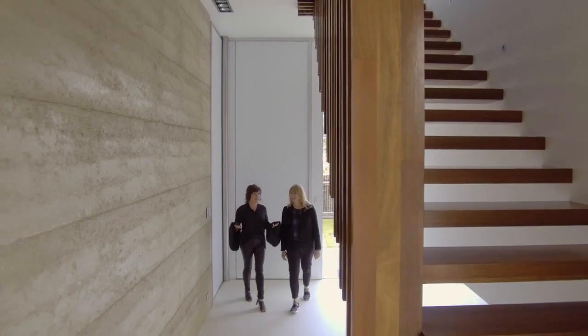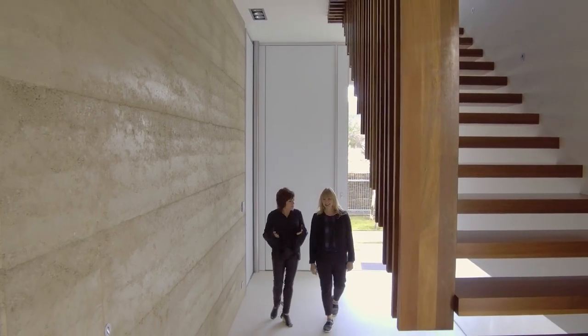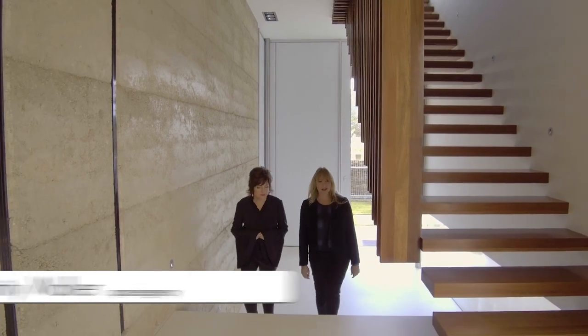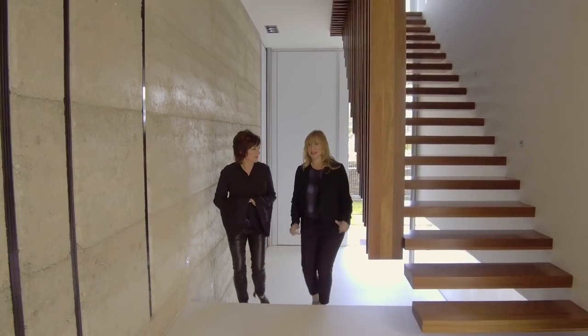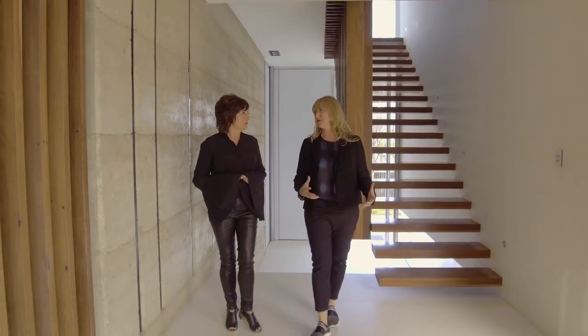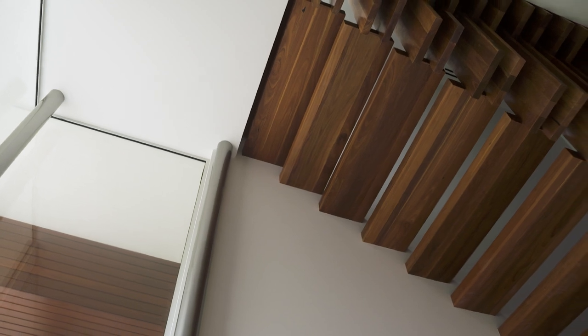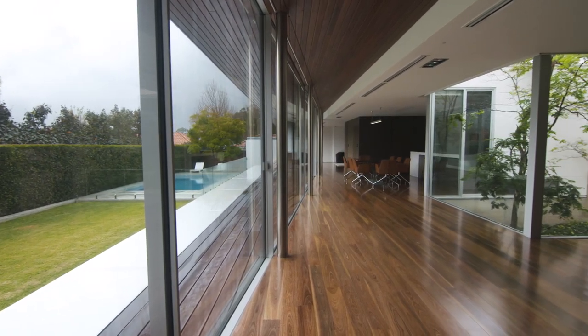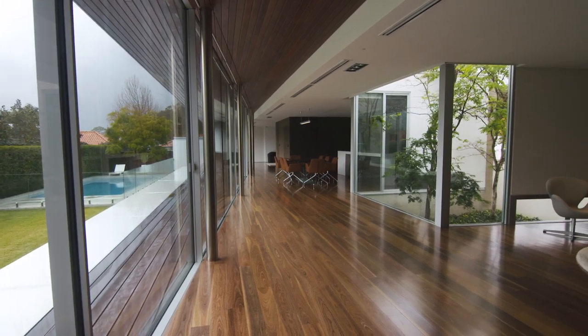What an amazing entry — absolutely stunning. This house is for a client of ours; this is actually the second house we've done for him. The first house we did for him he was single, and then as his situation changed and with small children, he wanted a really robust family-friendly house that the children would be able to grow up in.